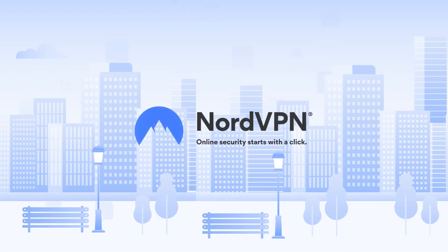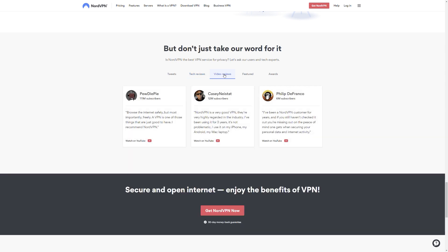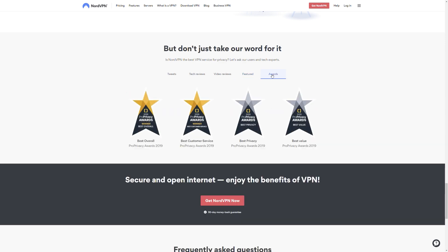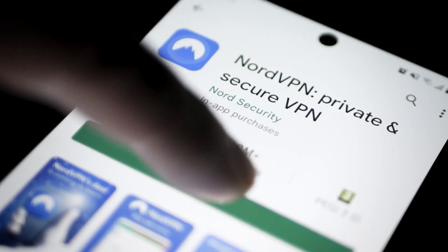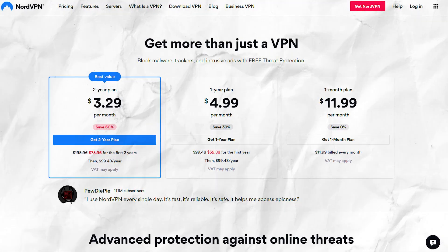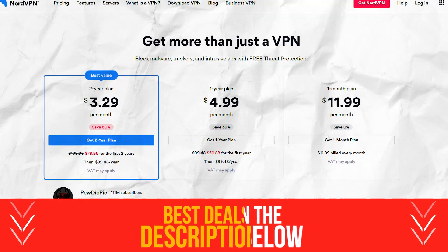NordVPN is one of the leading VPNs in the world, and every year we have viewers asking us to review it because more servers and more features are added all the time. Today we're bringing you the most up-to-date NordVPN review on YouTube. Note that I did drop an influencer link in the description below so you can get the best deal on this VPN.